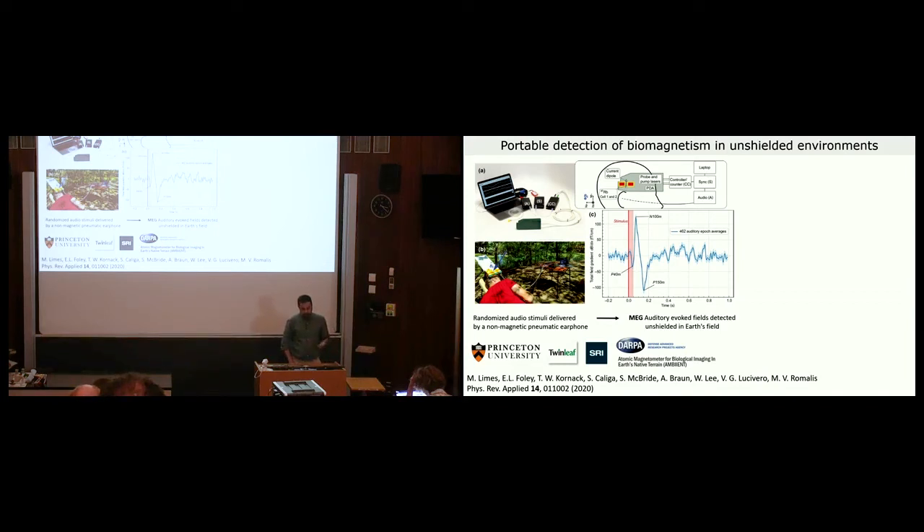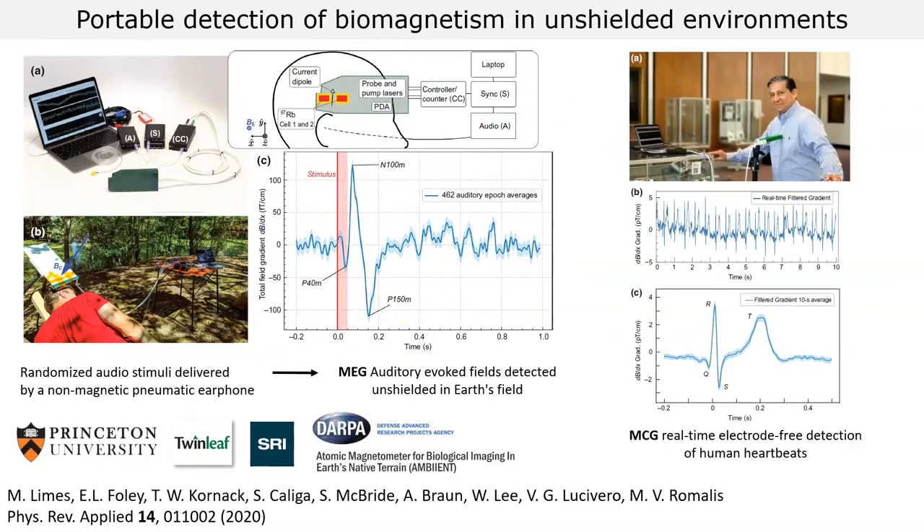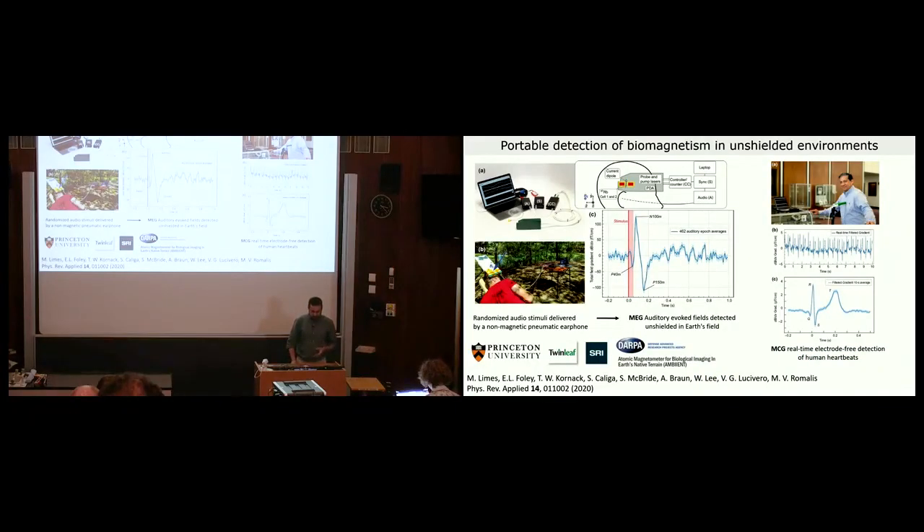The result required significant averaging — 462 signals — along with notch filters at technical noise peaks and a low-pass filter. This was the first detection of magnetoencephalography in an unshielded environment using OPMs. The same paper also described the application to magnetocardiography, which gives better signal-to-noise ratio because the amplitude of magnetic signals from the heart is about two orders of magnitude larger.